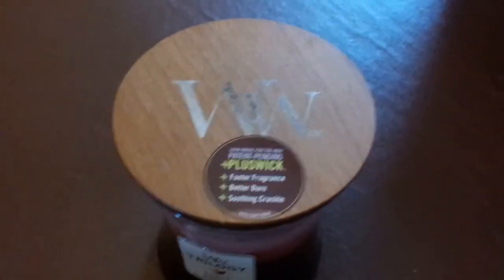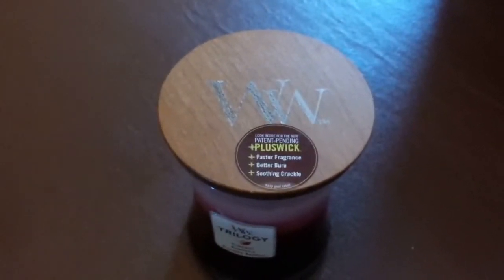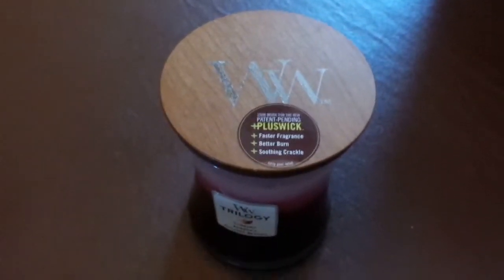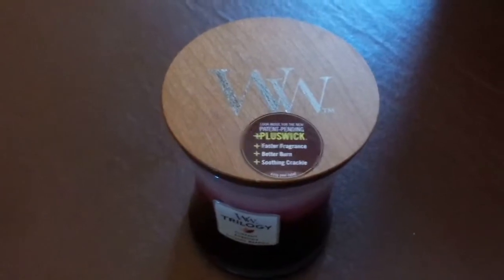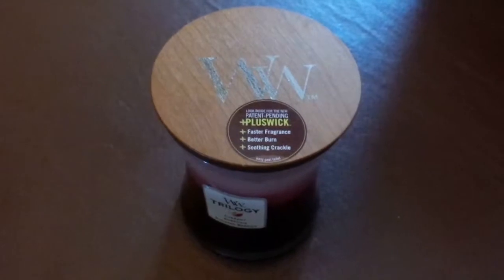Now these are really excellent because, as many of you know, candles are really in at the moment. There are a lot of people that like them, but they can cost a hell of a lot of money sometimes. These offer great value because this particular range starts at just 14 pounds.